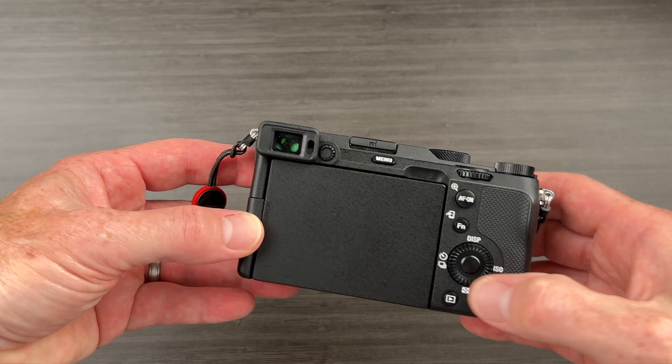Buttons and dials — if there are two things people always give the a7C a hard time on, it's the viewfinder and the buttons and dials, or the lack of them. I am missing a wheel on the front of the camera grip that I would normally use with my index finger to adjust aperture, with the back dial handling shutter speed. I do find that the other buttons on this camera aren't really compromising me. You can program some as custom buttons, but there's no question there are fewer of them. You can't really expect all the buttons of a larger camera body — that's one of the compromises of a design that's smaller and lighter.